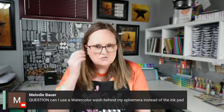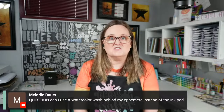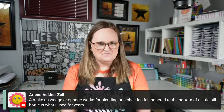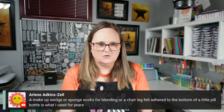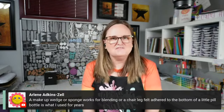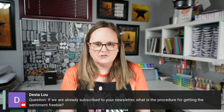Melody asks: can she use a watercolor wash behind ephemera instead of an ink pad? You definitely can — I've done this before and watercolor wash works excellently. Arlene also shares that a makeup wedge or sponge works for blending, or a piece of chair-leg felt adhered to the bottom of a little pill bottle. Great tip — that's going to help our friend out!